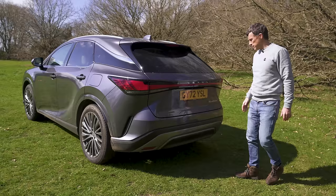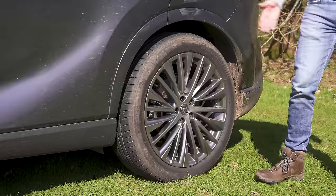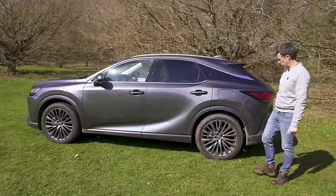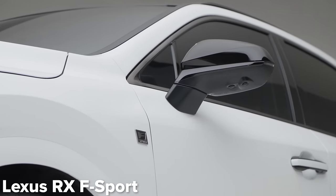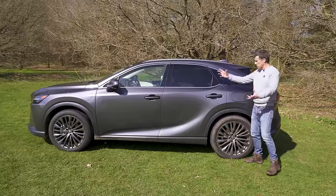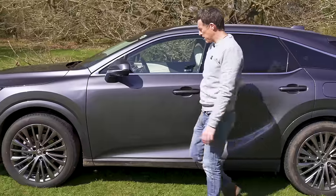At the back, I like the design — the full-length light bar. Moving down the side, you have alloy wheels starting at 19s, rising to 21s, which is what this car has because it's the range-topping Takumi model. You can go for an F-Sport which has different coloured alloy wheels, black trim and different bumpers at the front and back.